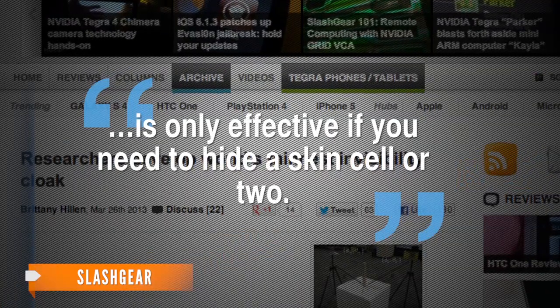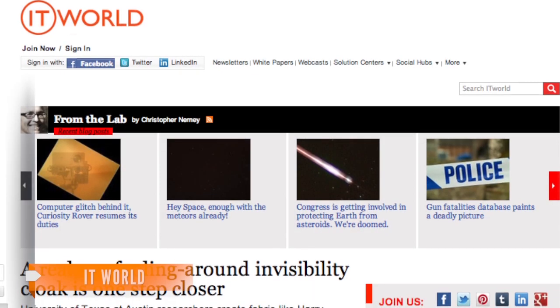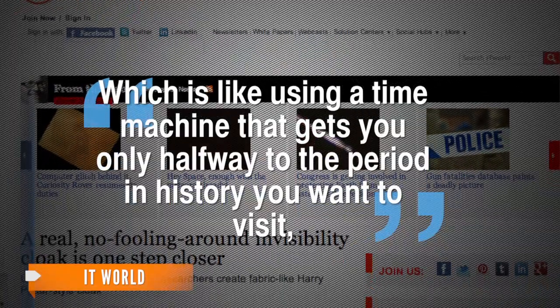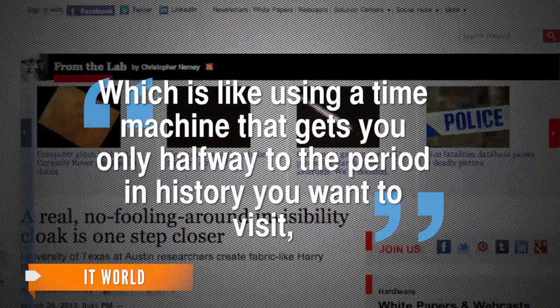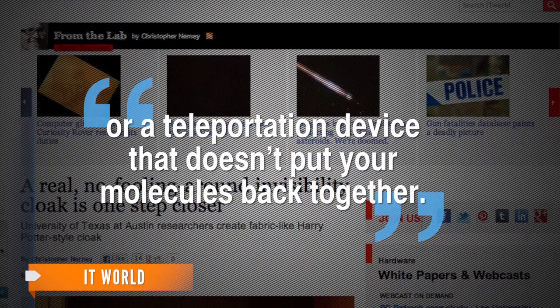Slashgear explains the recent development, noting it is only effective if you need to hide a skin cell or two. It's this effectiveness an IT world writer referenced when he said it's like using a time machine that gets you only halfway to the period in history you want to visit, or a teleportation device that doesn't put your molecules back together.